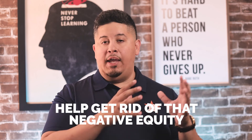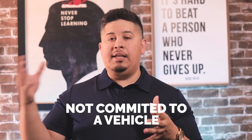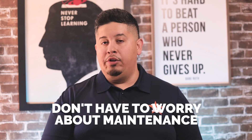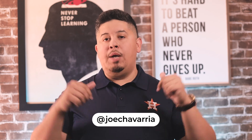In summary, leasing a vehicle can really help you get that negative equity off your plate, and you're not committed to a vehicle for 60, 72, even 84 months with a long-term loan. Again, the cool benefit is you don't have to worry about major maintenance — the dealership will take care of that because they're the owner. Thanks for tuning in to today's episode of the Joe Credit Show. Don't forget to subscribe, drop any questions in the comment section below, and follow. I'm Joe Chavaria — I'll see you guys next time.